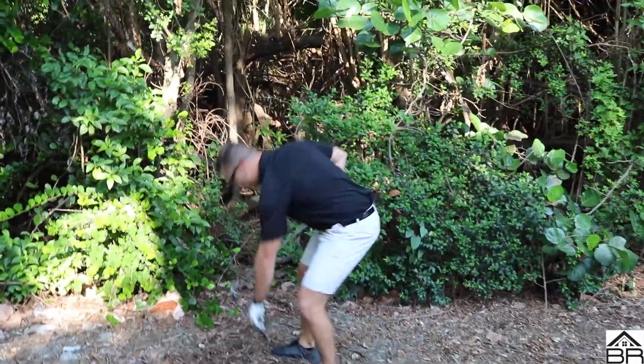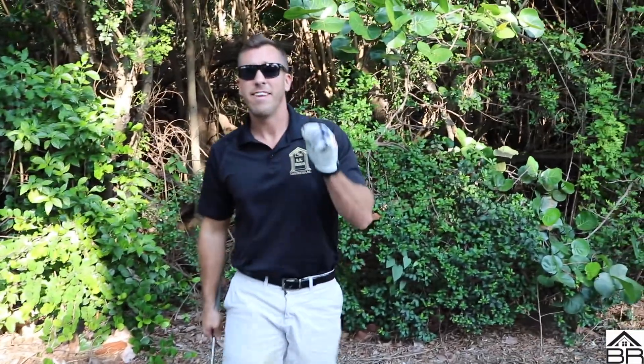Perfect shot, right where I wanted it to land. This is 913 Raymond Court, and guys, this one is for sale.